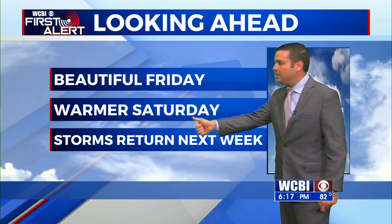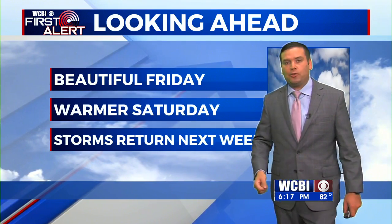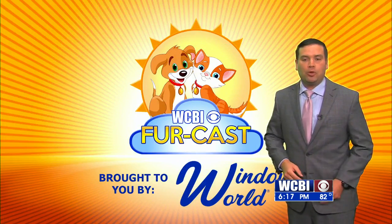But that warm-up does reappear by Saturday on into Sunday, and then we'll see storms back into the forecast for us. I'll show you more on that here in just a moment.